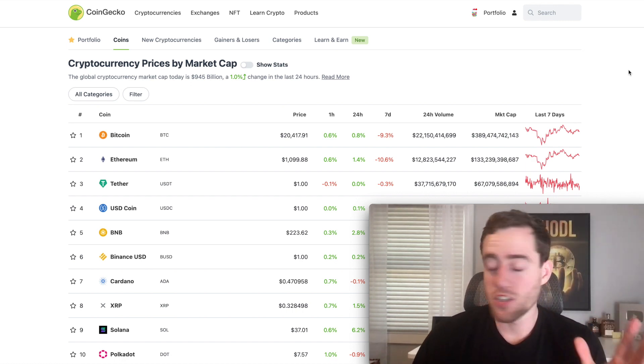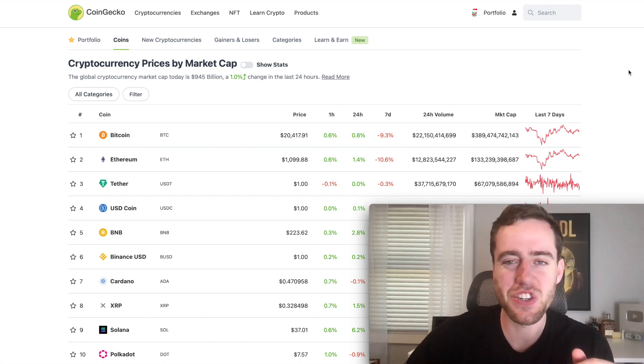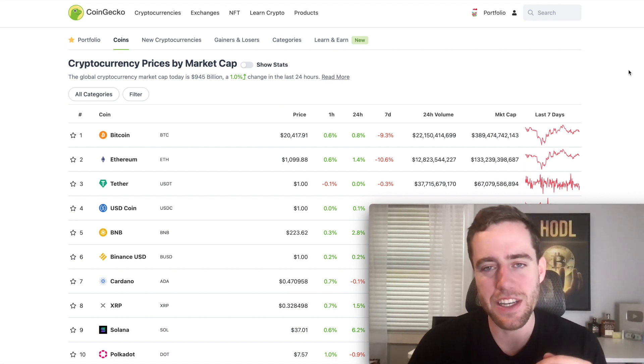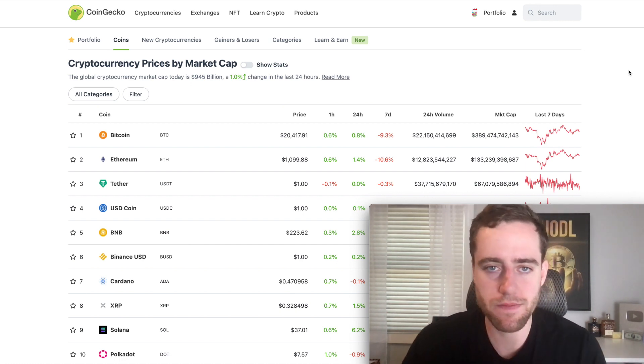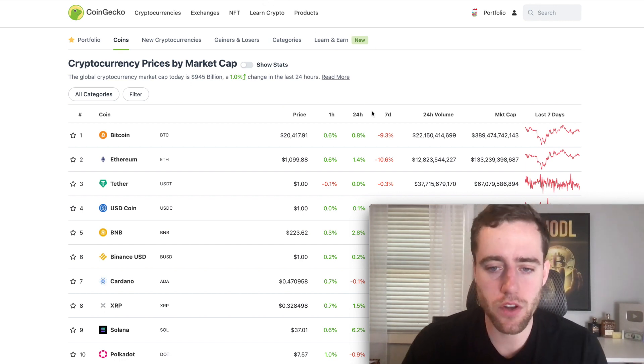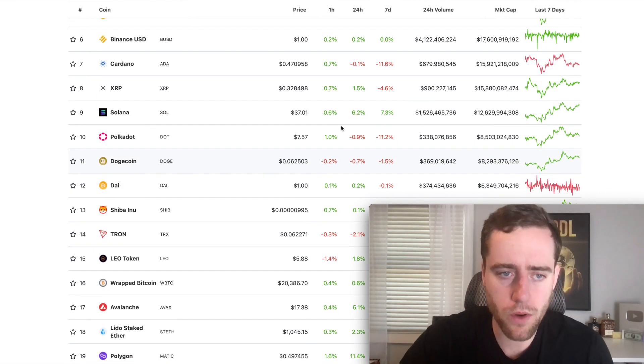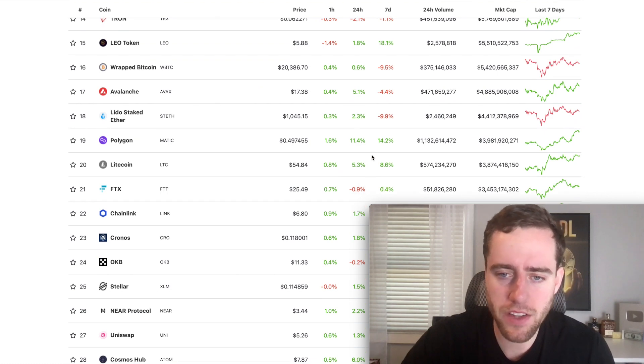There's no sponsor here today. Let's get into it. The crypto market is looking fine today. We're up 1%. Not much is going on. There's not much happening in the stock market as well in terms of price action. Now there are a couple cryptos that I really want to talk about here today though.